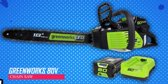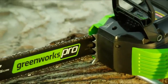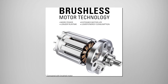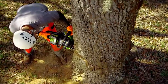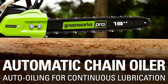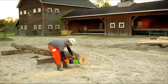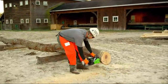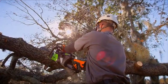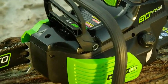Greenworks 80V Chainsaw. This chainsaw has an 18-inch chain and bar, perfect for pros. It uses a special brushless motor that's super powerful, lasts longer, and runs quietly. It automatically oils the chain for better productivity. Adjusting the bar and chain is easy. It can make around 150 cuts through 4x4 lumber on just one charge, similar to a 42cc gas chainsaw. Starting it is simple with just a push button.